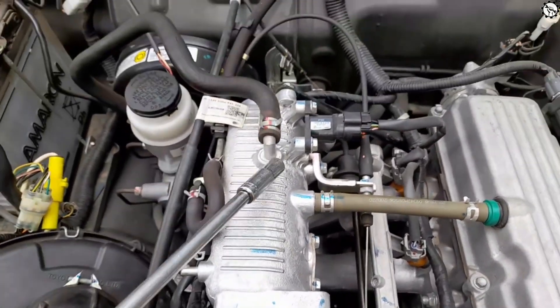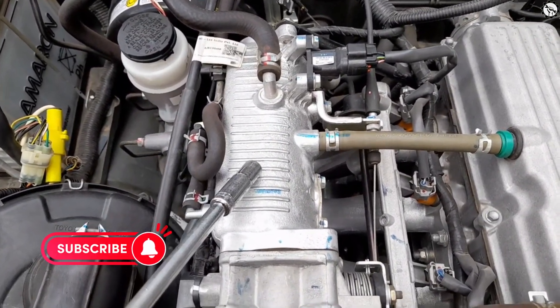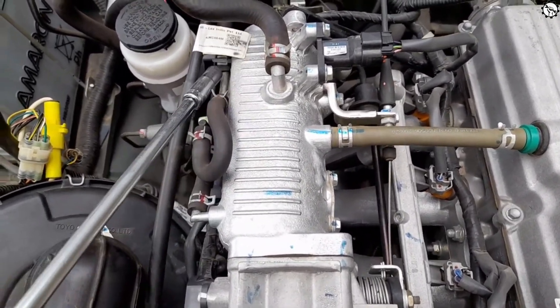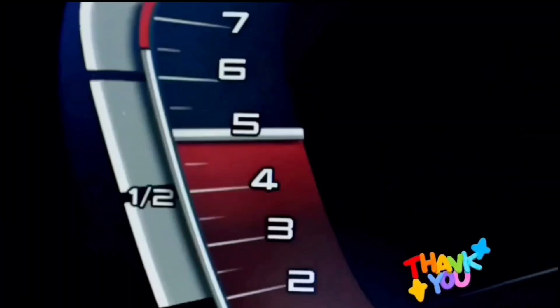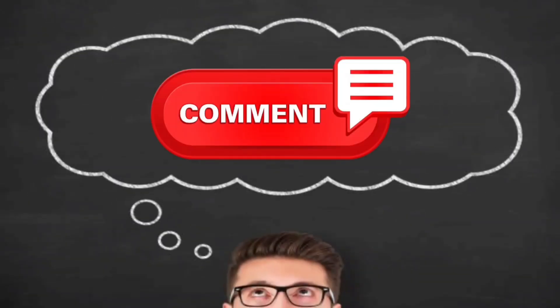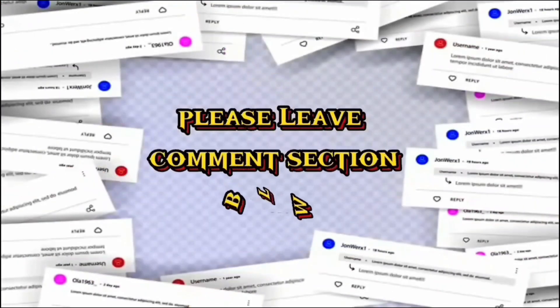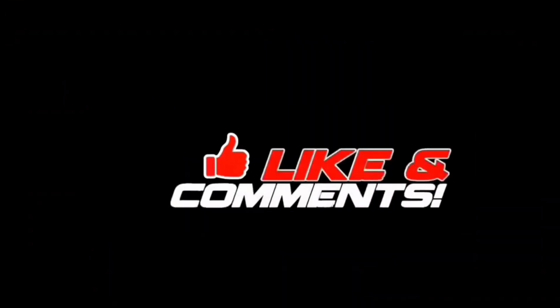There you have it — a rundown of the symptoms of a faulty throttle position sensor. Remember, paying attention to your car's signals and acting promptly can keep your ride running smoothly and safely. Thank you for watching this video, and we hope it was informative. If you have any questions or comments, please leave them in the comment section below. Don't forget to subscribe to our channel for more videos like this.